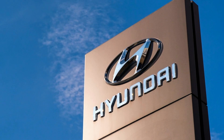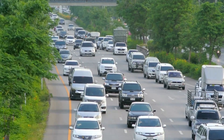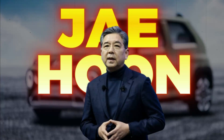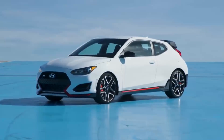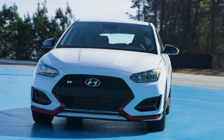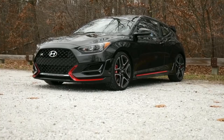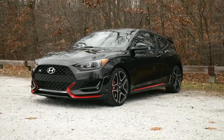Hyundai's commitment to innovation and design has been evident throughout its lineage of cars, but this became all the more apparent when CEO Jiahoon Chang took the stage to unveil the new features of the 2024 Hyundai Veloster. With every new iteration, Hyundai has aimed to surpass the expectations of its customers, and the 2024 Veloster promises to be no exception.